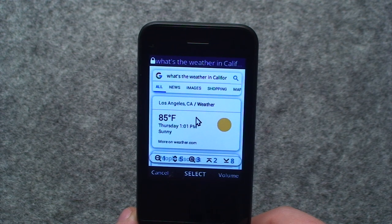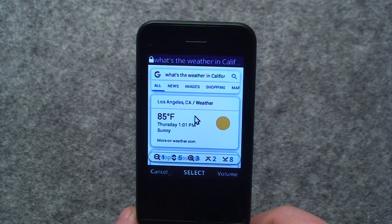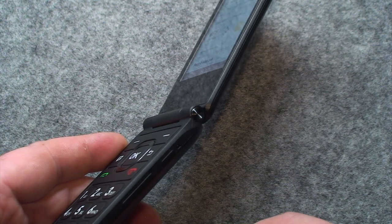Now in Los Angeles it's 85 degrees and sunny. Today it'll be sunny with a forecasted high of 85 and a low of 65. I have to say, that's pretty amazing — having the Google Assistant in your pocket in a flip phone.